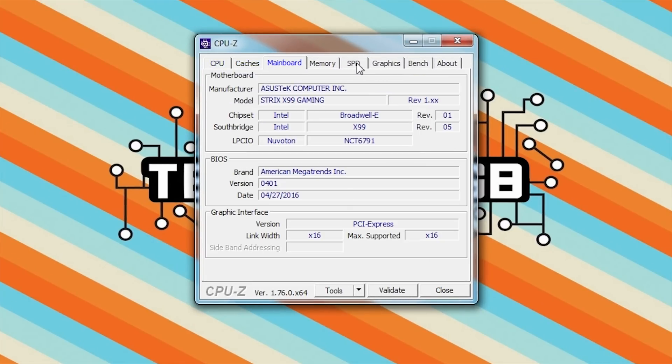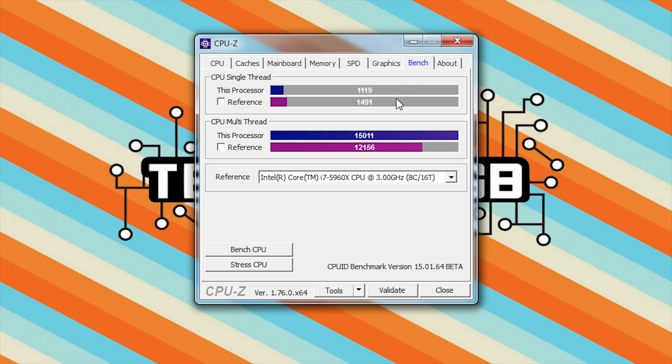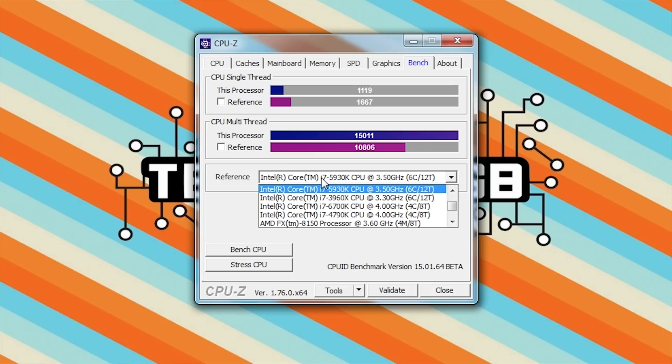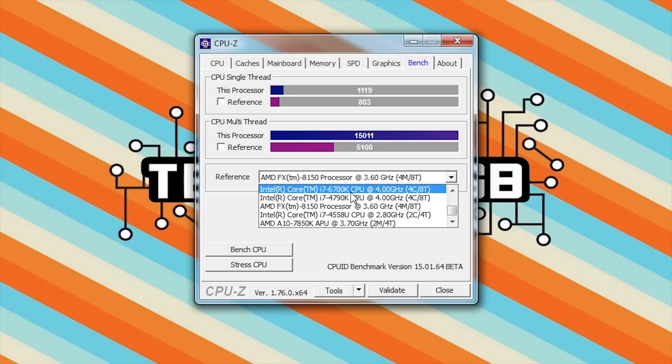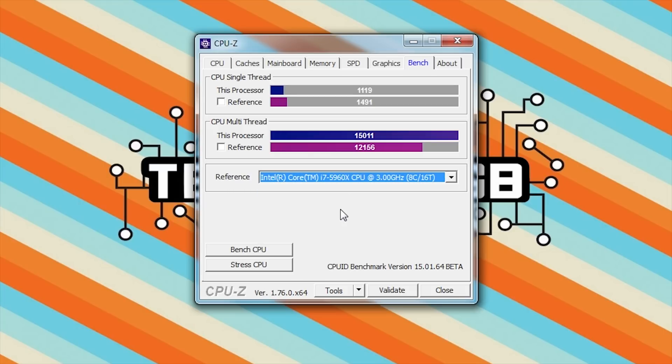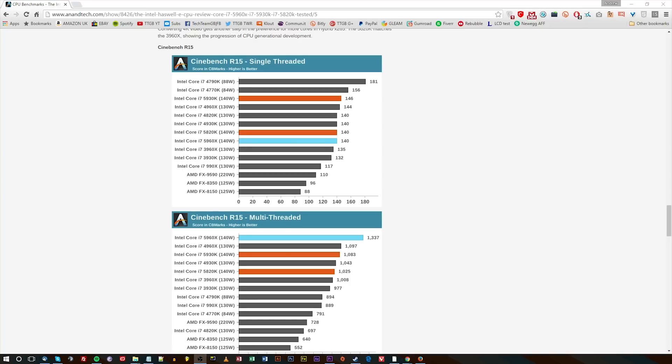As you can see in CPU-Z, it shows all the information you'd expect. CPU-Z now has a built-in benchmark and the 6900K pretty much beats the 5960X handily. Cycling through some of the other chips, it beats them pretty well there as well. The only thing is that single-threaded performance is generally down, especially in comparison to even the 5960X.